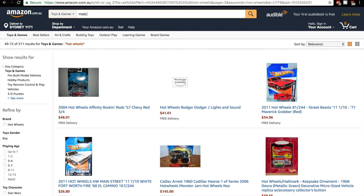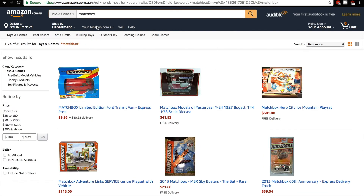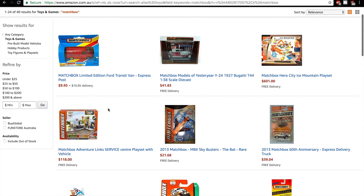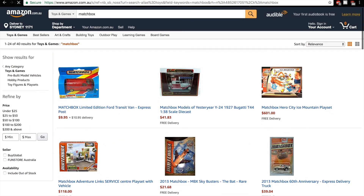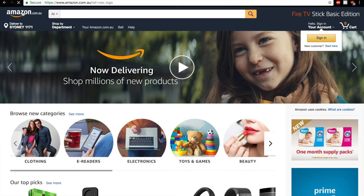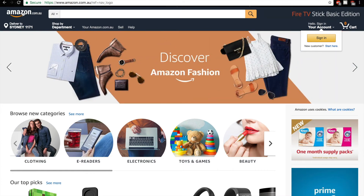Let's look up some Matchbox. I highly doubt we'll really find much. Yeah, not much here, but it's exciting that Amazon Australia has launched. It's only launched yesterday, so hopefully there will be some more things on the website.